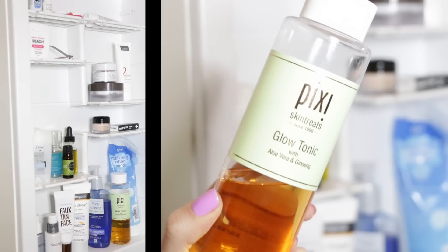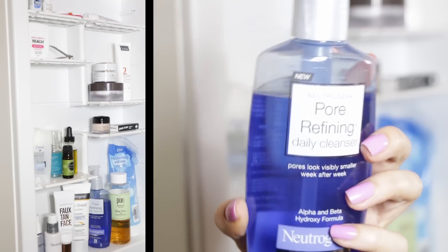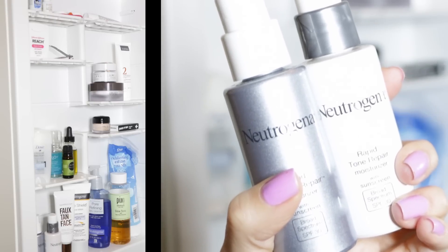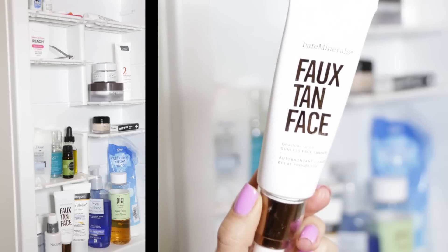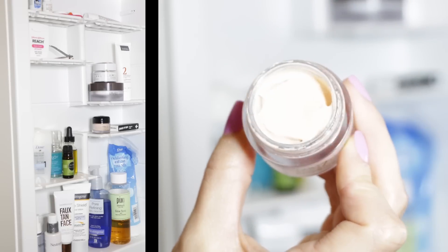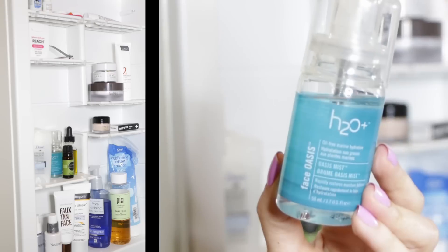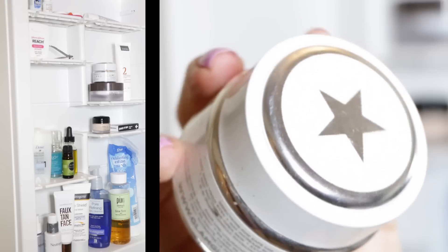In my medicine cabinet I keep a little toner — this is the Glow Tonic from Pixi. I have the Pore Refining Daily Cleanser from Neutrogena, which is new and I'll let you guys know my thoughts soon. The Age Shield SPF 70 because I need to be better about using SPF, and I'm still loving my Rapid Wrinkle Repair. My faux tan from Bare Minerals, a little Olay eye cream which I use every day, some tea tree oil for blemishes, olive oil to remove my makeup, and some H2O face mist.